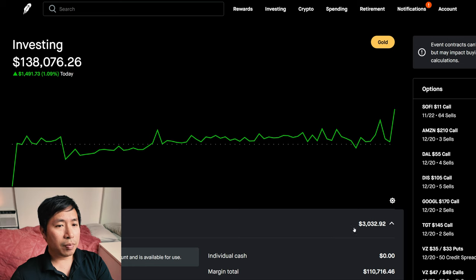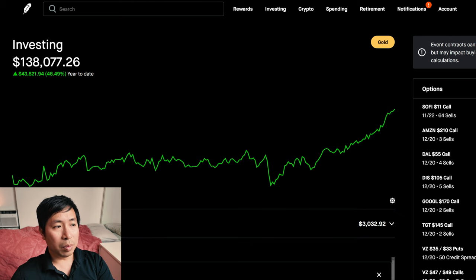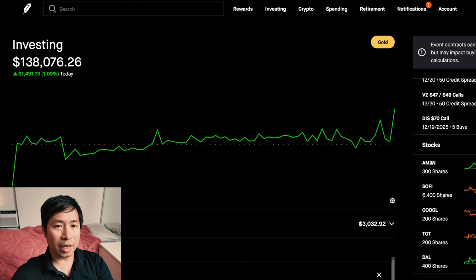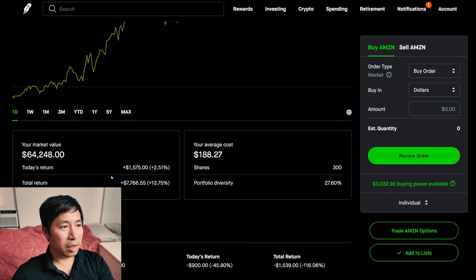Green day for me today — made about $1,500. $138,000 — highest I've been this year so far, and I'm very grateful. There's not much to report today. The biggest winner in my portfolio today was Amazon, up 2.51%. Just from Amazon alone, it looks like I gained $1,575 today.